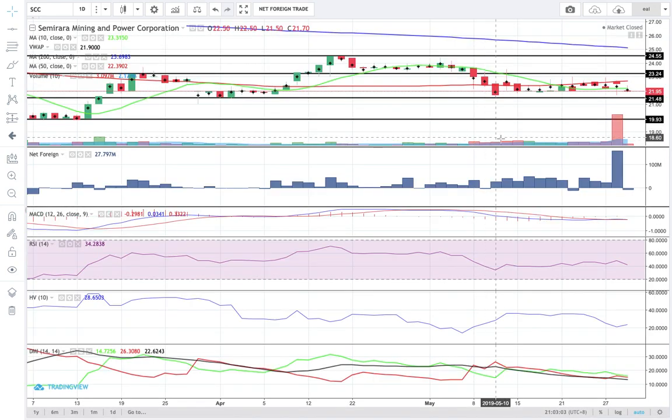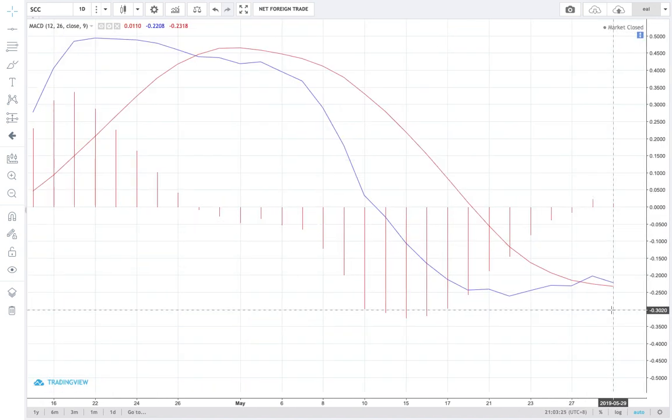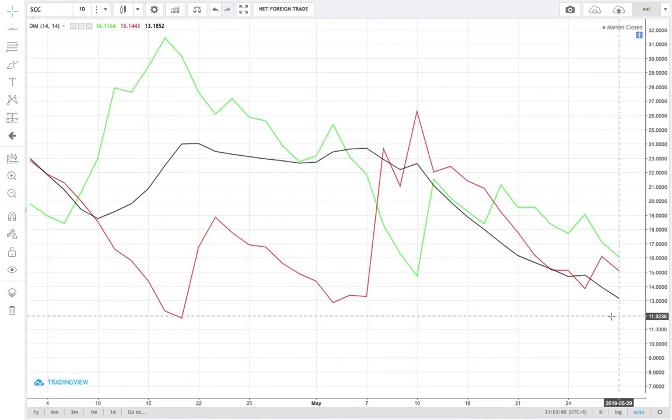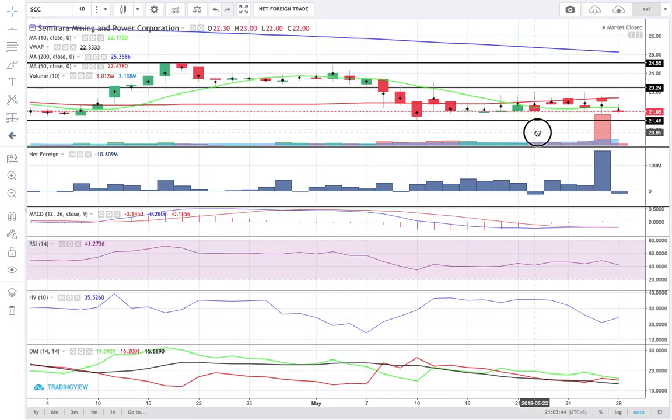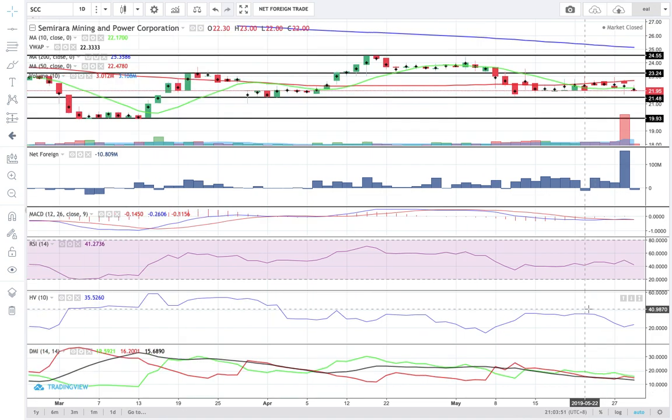Next, we have SCC. SCC closed today at 21.95. Support is at 21.5. Resistance is at 23.25 or 24. It's already moving below the 10 SMA and closed below its VWAP of 22.05. MACD is still moving above the signal line but is already downward sloping. One or two more red candlesticks and it will register a death cross below the signal line. The positive DMI is also downward sloping — one or two more red candlesticks and the positive DMI will move below the negative DMI.